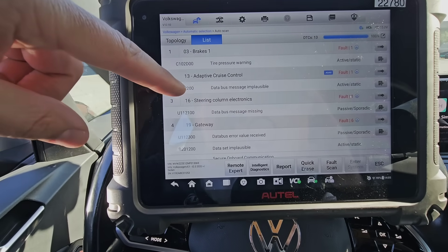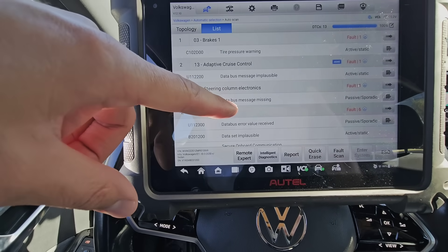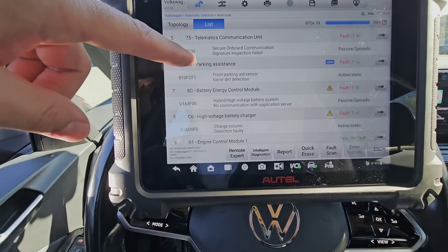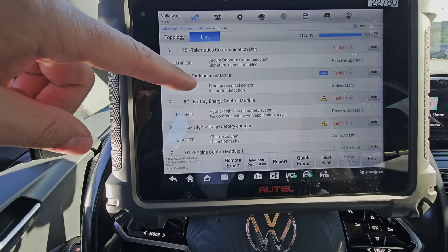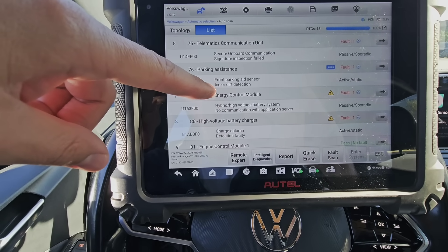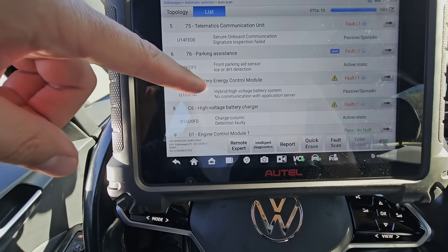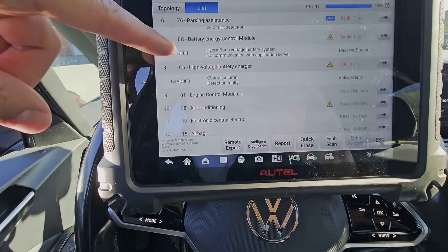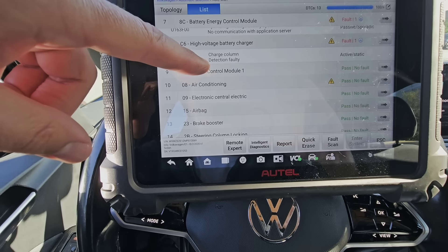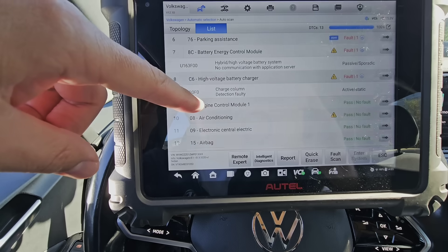Brakes: tire pressure warning — very important. Adaptive cruise control: message missing. Gateway: we skip. Telematics: secure on-board communication signature — blah blah blah. Front parking aid sensor, dirt detection — for sure there's dirt. Hybrid high voltage battery system: no communication with application service — very, very dangerous. Charger column detection faulty — what the heck is this? Charge column detection faulty. I need to find out what this means.